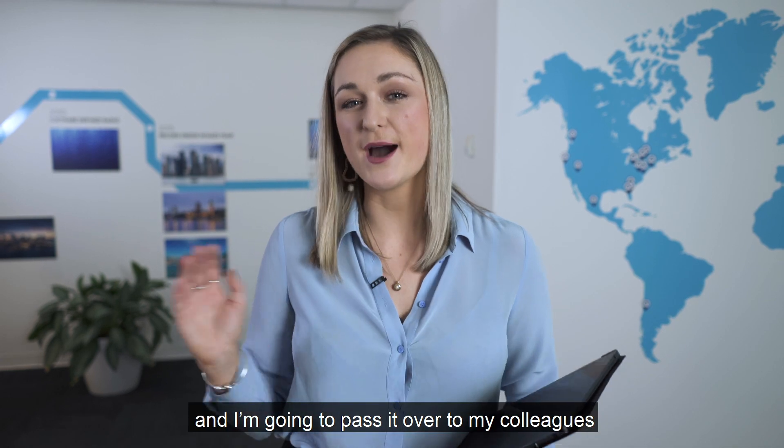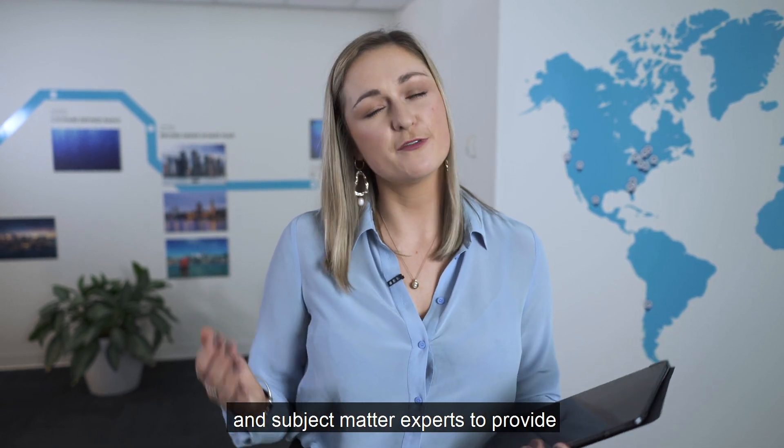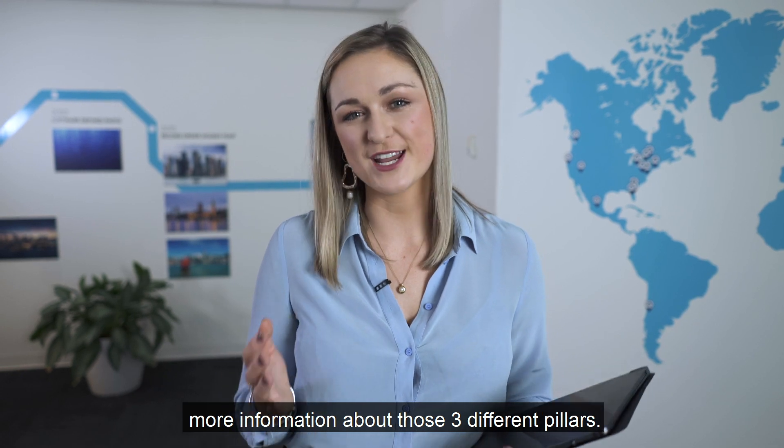Now I'm going to pass it over to my colleagues and subject matter experts to provide more information about those three different pillars.